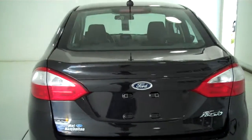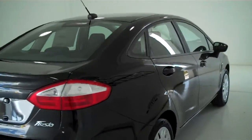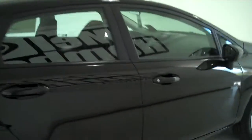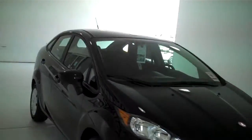You can see this vehicle in all of our inventory at mhford.com, or come out and see us in person at the big corner of 119th and Kellogg. That's Mel Hamilton Ford, the original volume center. We thank you for looking.